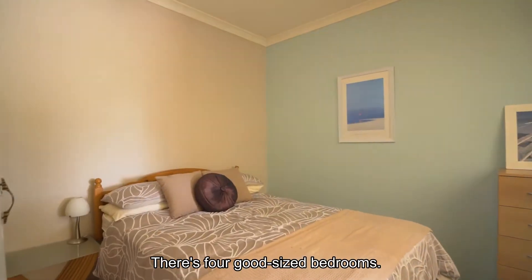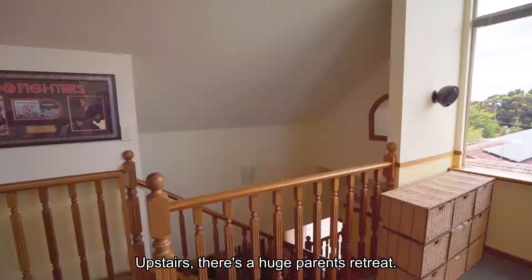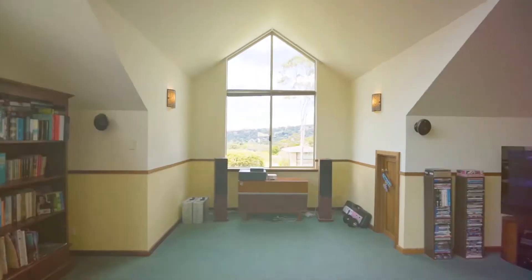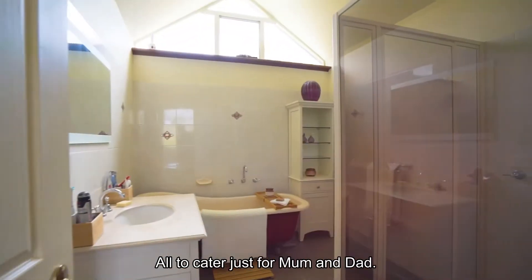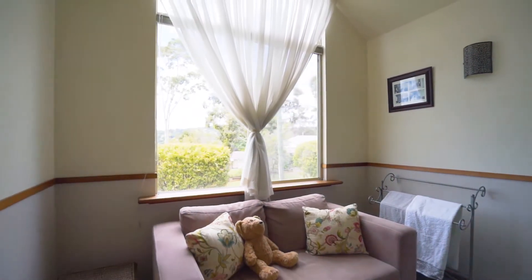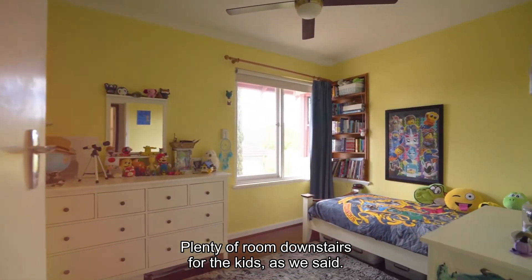There's four good sized bedrooms. Upstairs there's a huge parents retreat, as well as a massive master bedroom and en suite — all to cater just for mum and dad. Plenty of room downstairs for the kids.